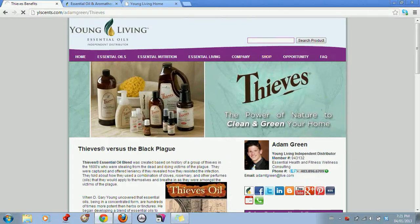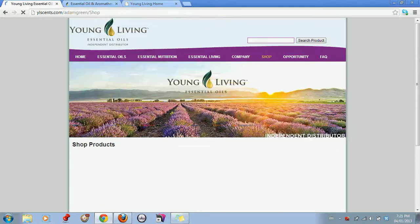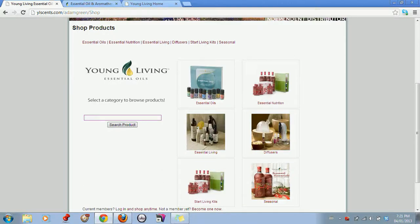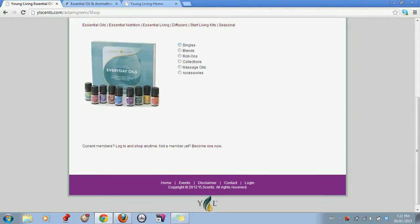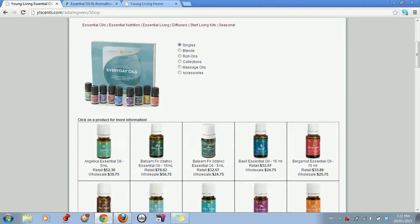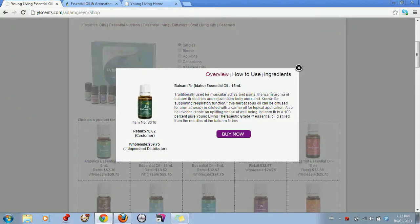Then we have our shop feature, which is very unique. We actually have every single product Young Living offers featured in the shop. We also have some offshoot websites built for North America, as well as for Singapore and Australia, that focus on their specific product lines and market specifics. You can type in the search bar and search for any product, or click on Essential Oils, which is categorized into singles, blends, roll-ons — every single Young Living product is in here. You can click it and it gives a retail and a wholesale option so your members can see what's available.